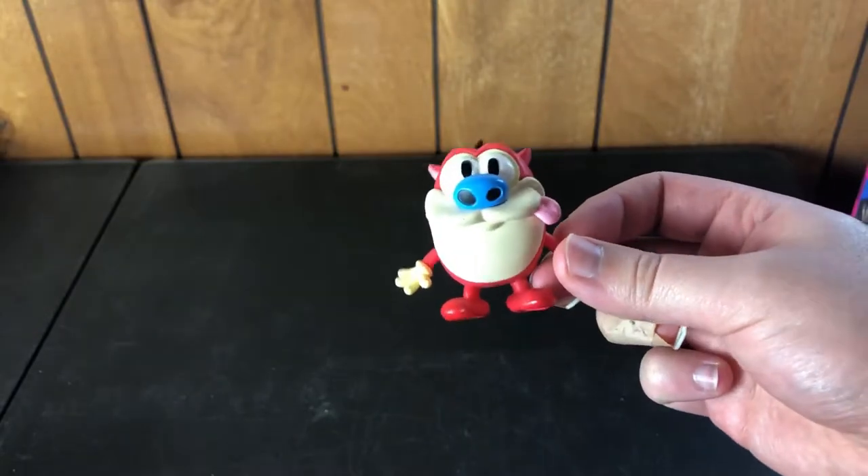This is one of my favorite things that I found — little Stimpy.